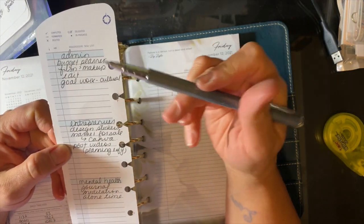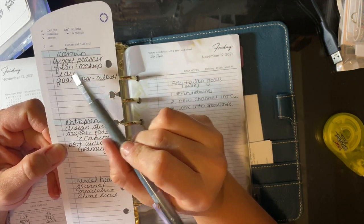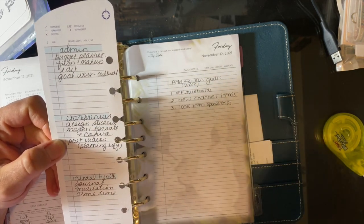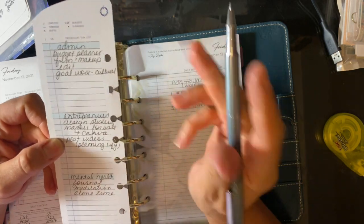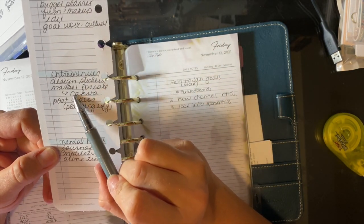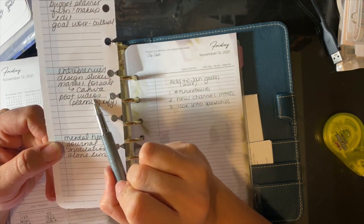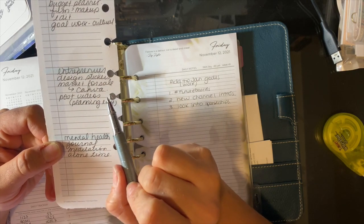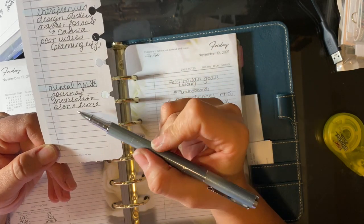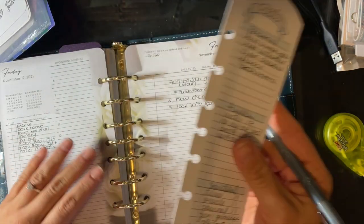I got off topic there. I have to film a few videos, I need to edit, and I've got to work on some goal work in my Cultivate What Matters goal planner. For entrepreneur, I'm going to design stickers this week and market for my sale using Canva, and I need to post videos. For mental health, I'm going to journal, meditate, and try to have some alone time. That's it for my goals.